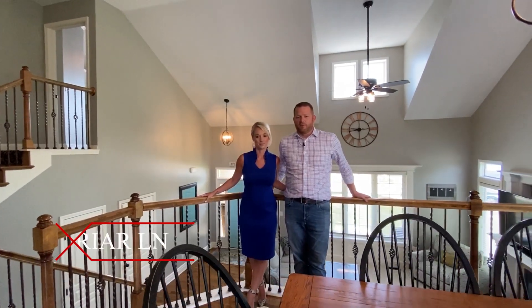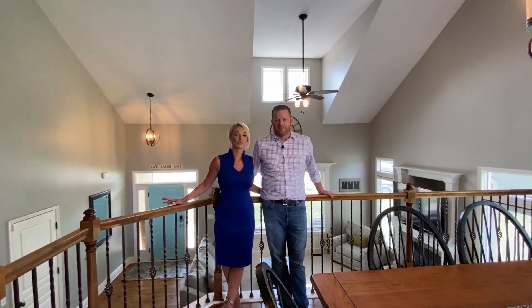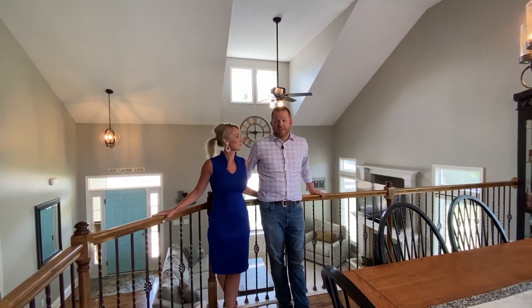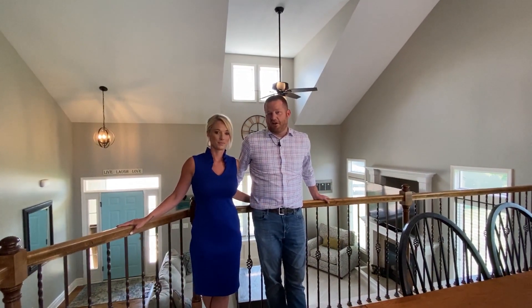Hey Kearney, it's Joe Nelson and Lauren Miller with the Nelson Home Group at Keller Williams, your local real estate experts. We are really excited to show you our newest listing in Kearney, and guess what? It's our house. Whether you're buying it for yourself or you have a gaggle of children like we do, it's a great option for anyone.